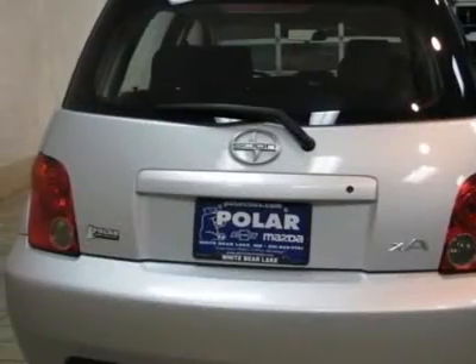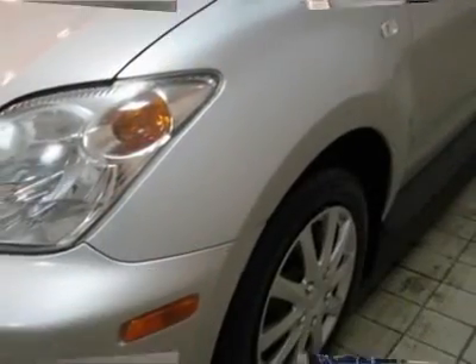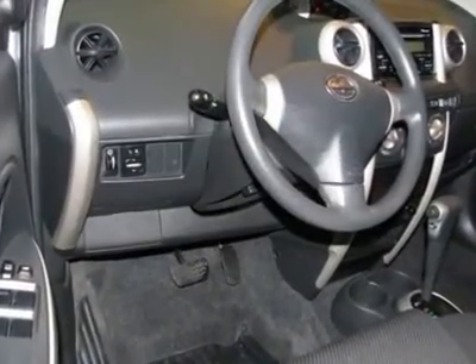It won't make you cringe when you need to pull up to the pump. This XA is nicely equipped with features such as ABS brakes, air conditioning, AM-FM radio, CD player, front bucket seats, and power windows. Polar is the safest, easiest place on earth to buy a vehicle.